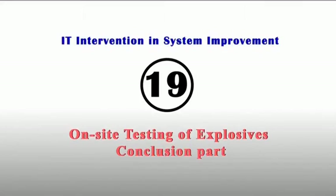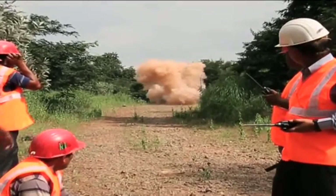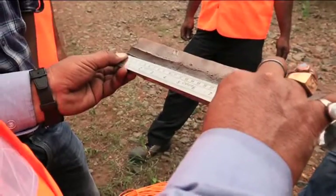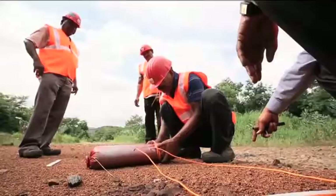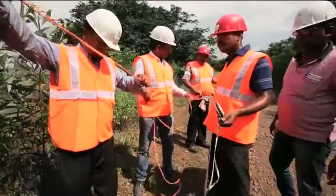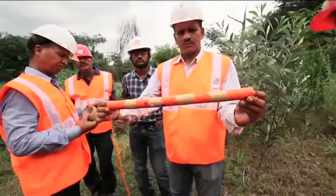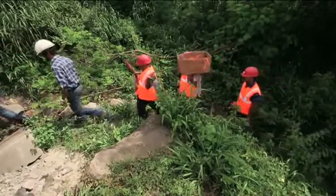On-site explosive testing: velocity of detonation (VOD) testing by the dot rich method has been introduced to test the quality and efficiency of explosives and related accessories before use. These tests for explosives and accessories are conducted in isolated locations in the mines with safety procedures.